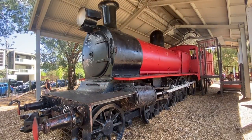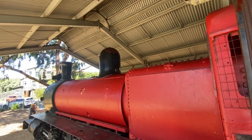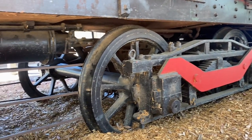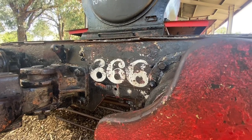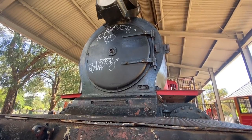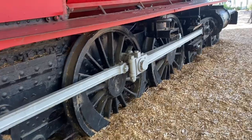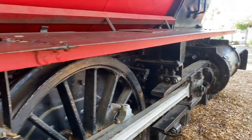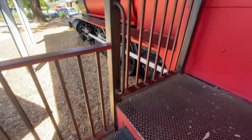Here we have locomotive D3 6666, built in 1919. This was originally DD 1045 as a DD class locomotive. It was renamed again after this, then changed again because it had been modified into the D2 class as D2 753. And in 1933 it was rebuilt again with the D3 boiler, becoming D3 6666.